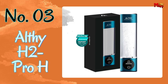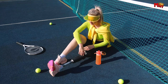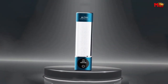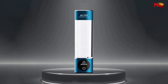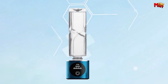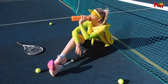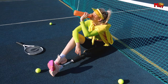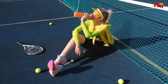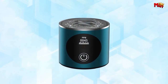Number 3: Althe H2 Pro-H Hydrogen Water Generator Bottle. Say goodbye to ordinary hydration methods and hello to the future of water consumption. The Althe H2 Pro-H utilizes cutting-edge technology to elevate your water drinking experience. With its PPB and time display screen, you can track your hydration journey with precision, powered by Canadian SPE PEM technology and a multi-layer platinum plating electrode.